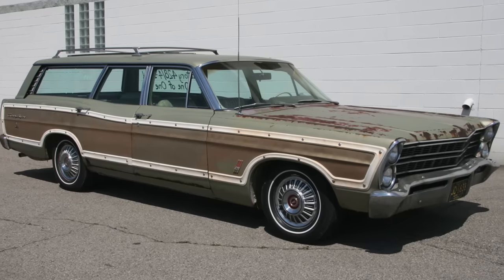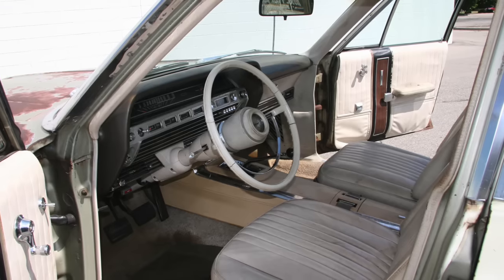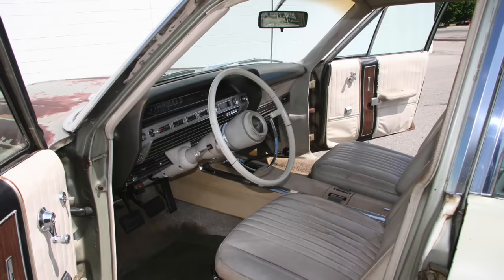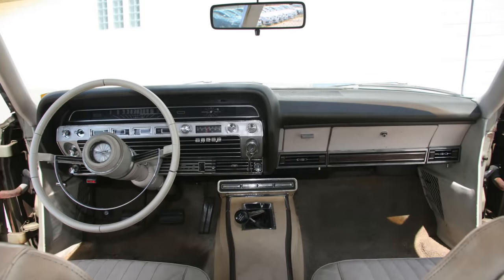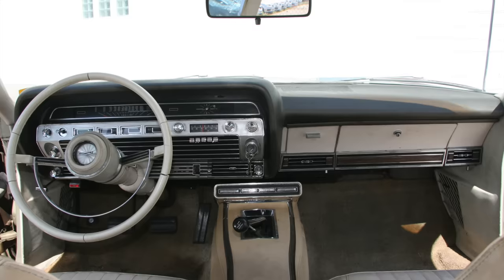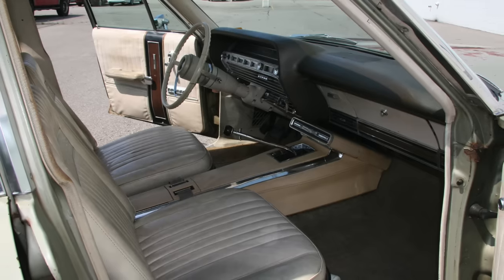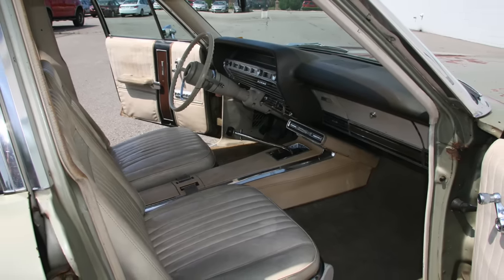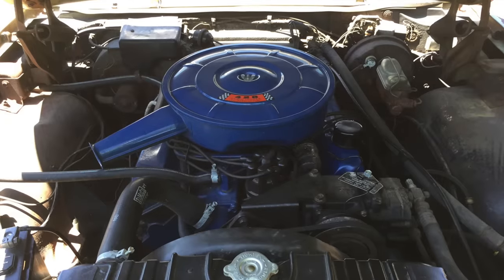What makes this patinated old Ford wagon so special? First of all, it is the only factory four-speed Country Squire station wagon built for the 1967 model year. Not only that, but powering this car is a factory Q-code 428 cubic inch Thunderbird 7-liter V8 producing 345 horsepower, and the car was factory built with XL-type bucket seats and a console. I owned this car from early September 2001 through mid-October 2016.